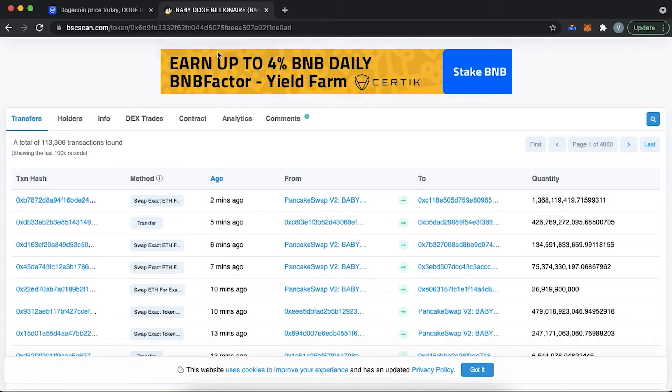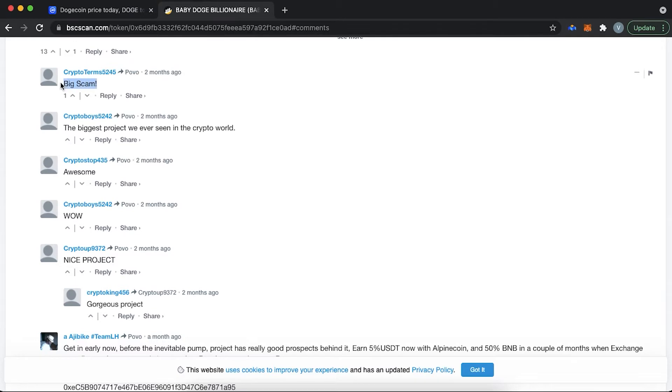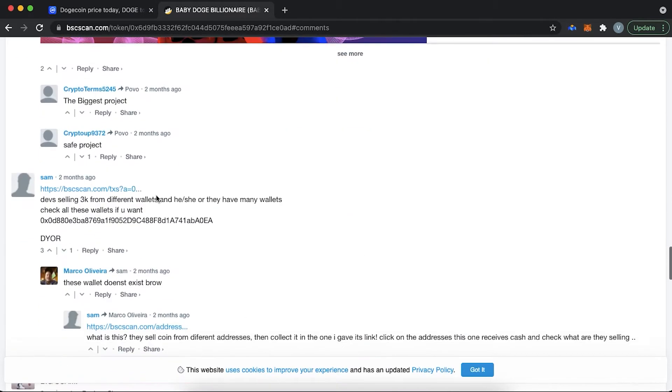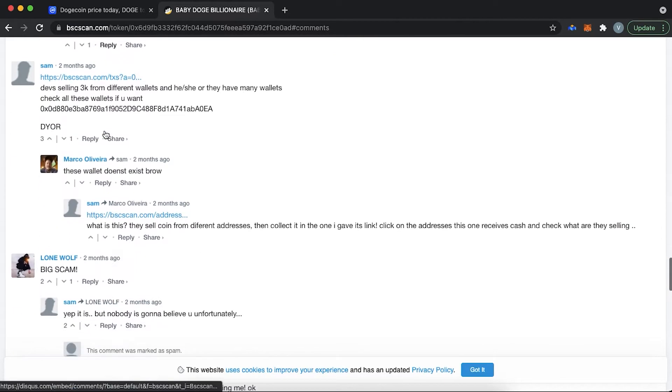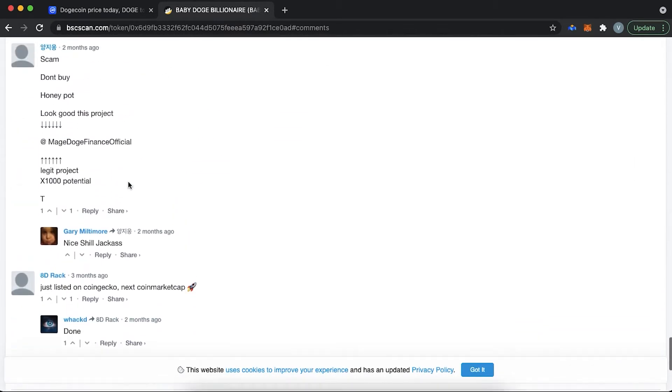While we are on the subject of scan sites, there is another cool feature called comments, where you can find reviews left by those who bought the token. If the token is a rug pull, you will find plenty of hateful comments — that is, if someone already got rugged. So don't make comments your one and only tool. It should be one of many.